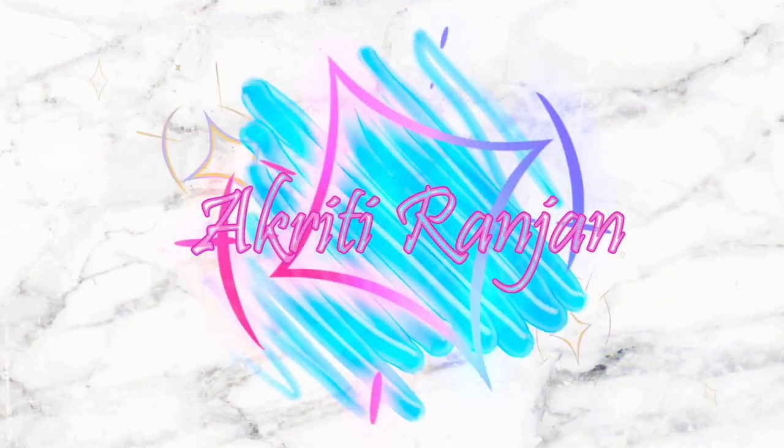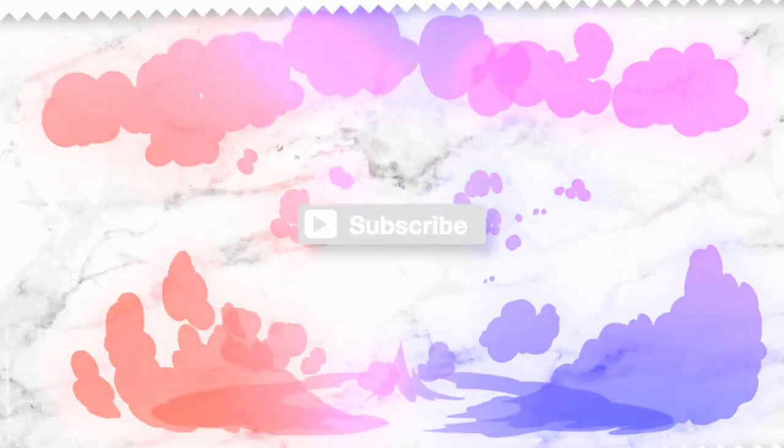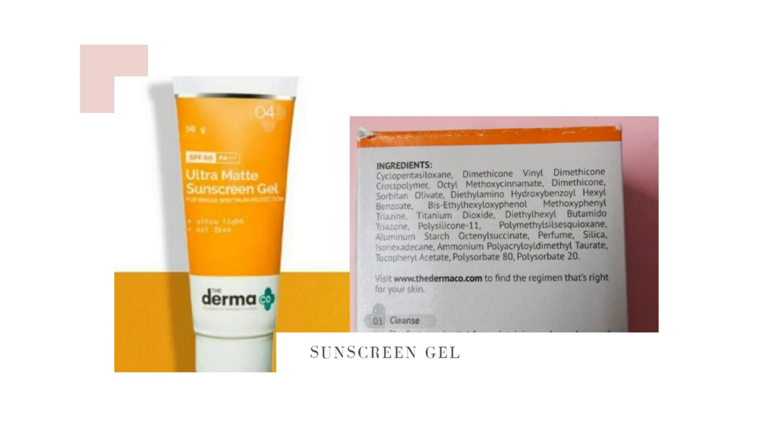Let's get started! The first thing I have is their SPF 60 PA+++ ultra matte sunscreen gel — ultra light, oil free, water and sweat resistant, broad spectrum UVA and UVB.